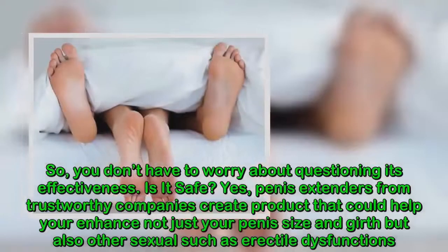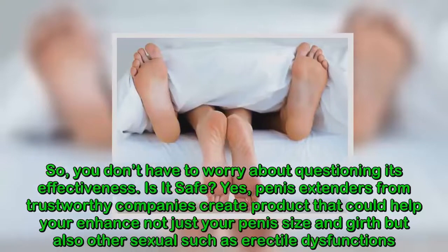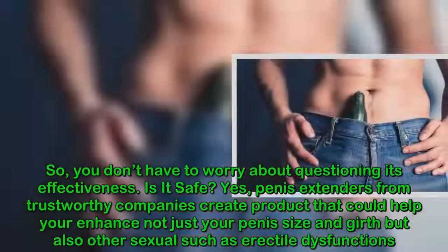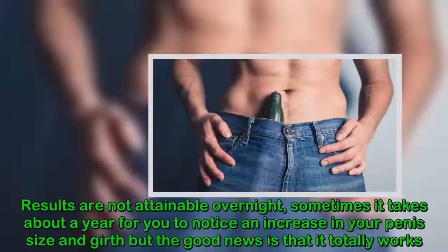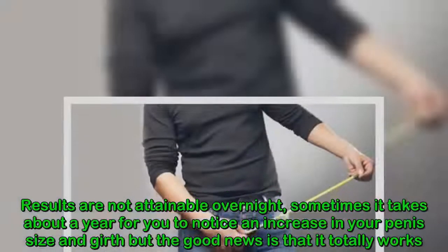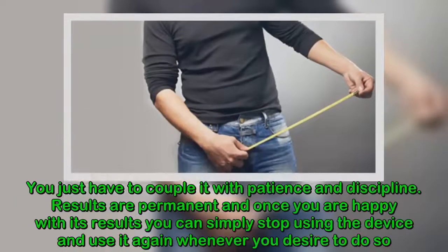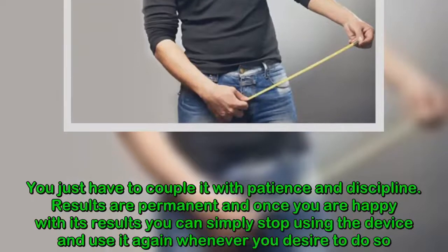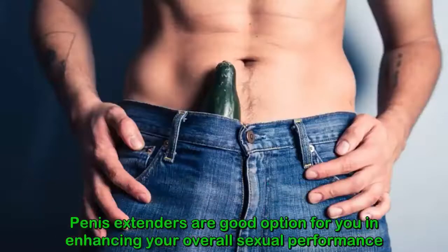Is it safe? Yes. Penis extenders from trustworthy companies create products that can help you enhance not just your penis size and girth, but also address other sexual concerns such as erectile dysfunction. Results are not attainable overnight — sometimes it takes about a year to notice an increase in size and girth. But the good news is that it totally works; you just have to couple it with patience and discipline. Results are permanent, and once you are happy, you can simply stop using the device and use it again whenever you desire. Penis extenders are a good option for enhancing your overall sexual performance.